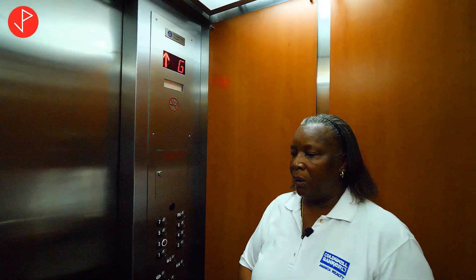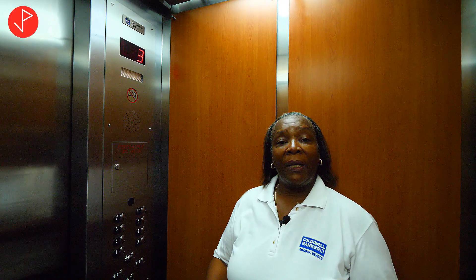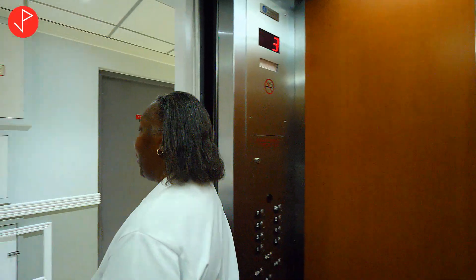This is a rental, which means that the owners will pay the maintenance. So this beautiful elevator we're riding in — one of two — is all included in your rental fee. As we come out of the elevator, we're going to go left.